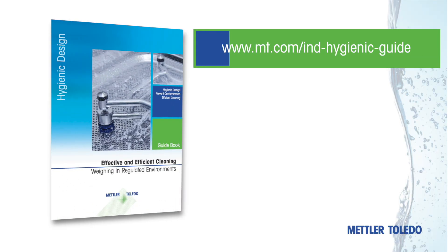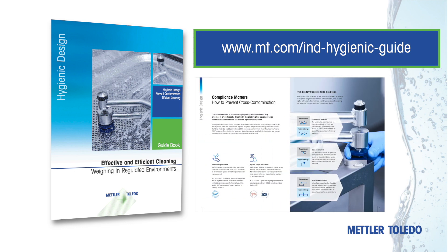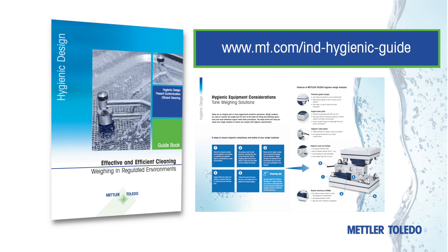Download the latest edition of our Hygienic Design Guide to learn how to check your weighing equipment for key hygienic features and find practical tips for daily cleaning to prevent cross-contamination.